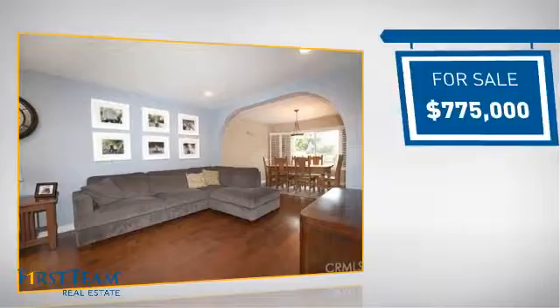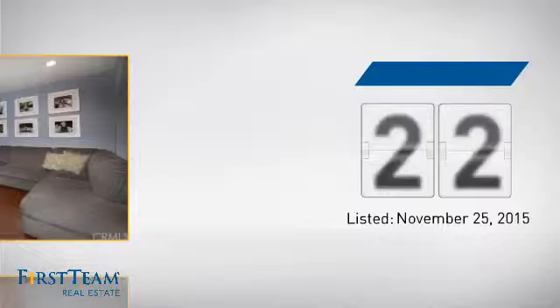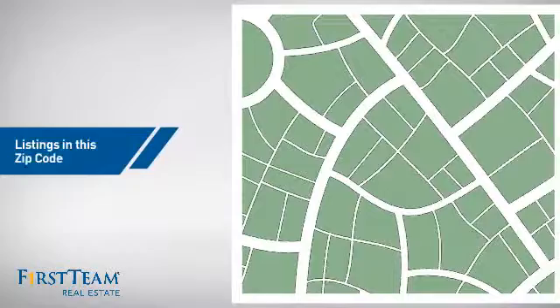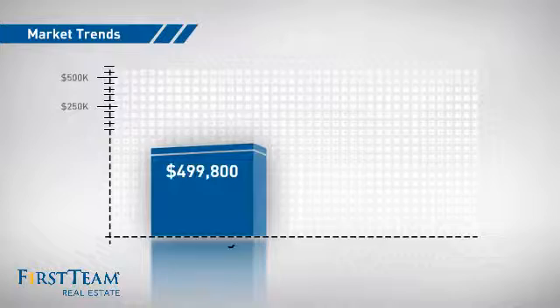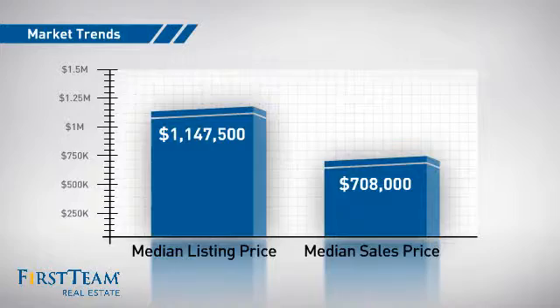Currently listed at just under $800,000, it just went on the market this month. Wondering how it stacks up against the competition? There are now just over 130 homes on the market within this zip code, with a median list price of just over $1.1 million and a median sale price of just over $700,000.